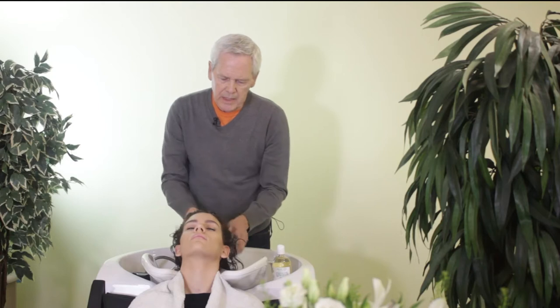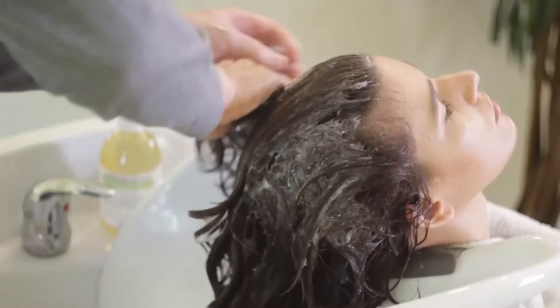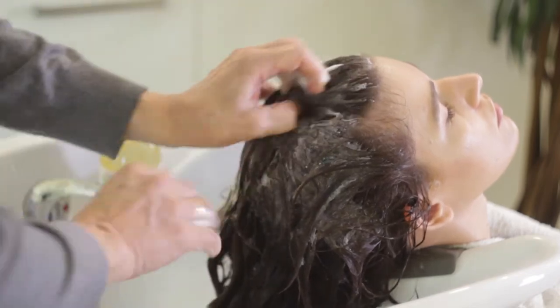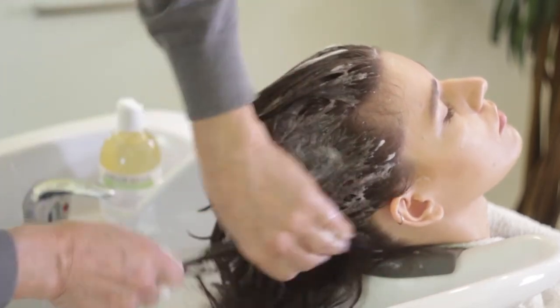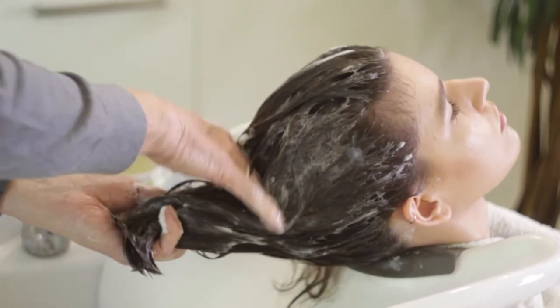The curly-haired shampoo does not have the apple cider vinegar in it, but it's got an extra amount of pea protein and guar, which helps people with curly hair to weigh it down a little bit and take away some of the frizzies.